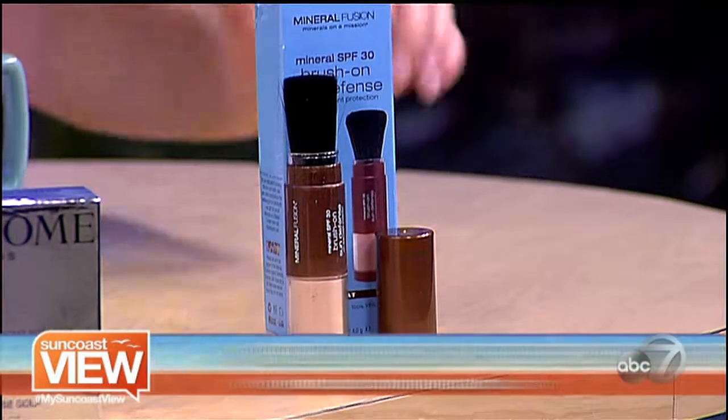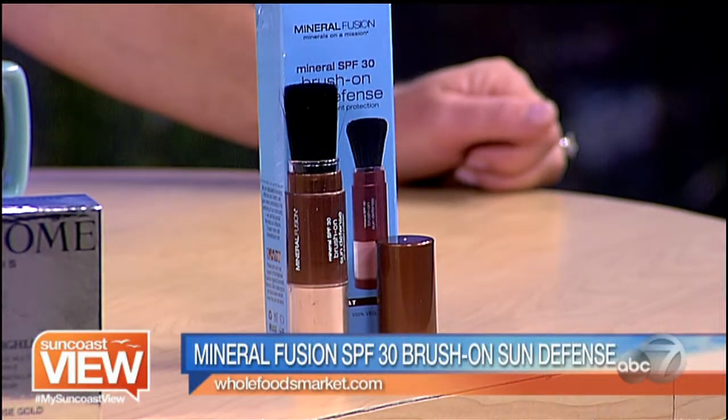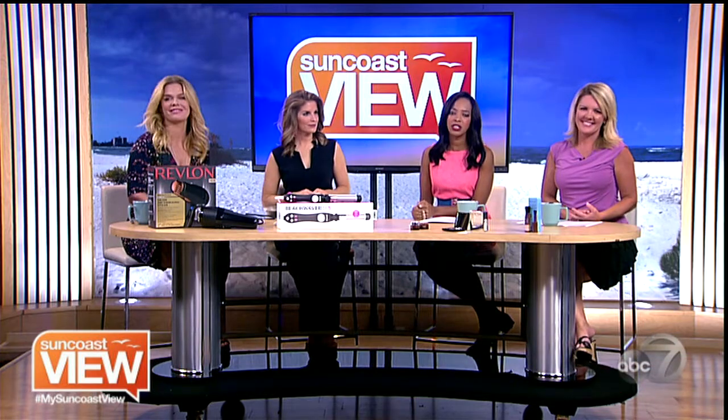We know we need sunscreen — especially here in Florida. This is Mineral Fusion Sun Defense, and it's basically a brush-on sunblock. They have several shades; you can get it at Whole Foods. It takes away oily skin while re-depositing sunscreen, which you have to keep applying in the heat. And you won't break out — that's huge. All of these are really good finds! You can get more information at Mickey's website, sharetheglam.com.